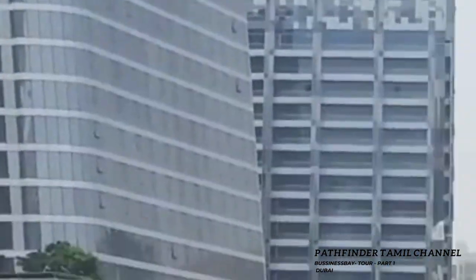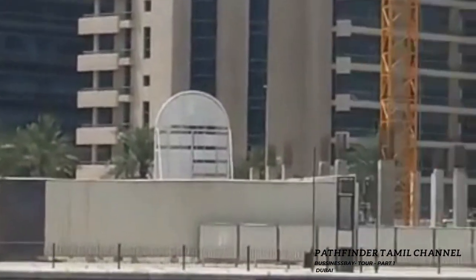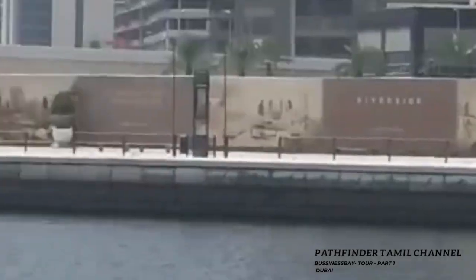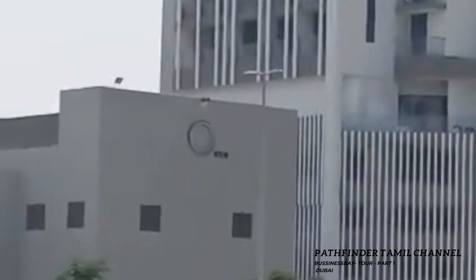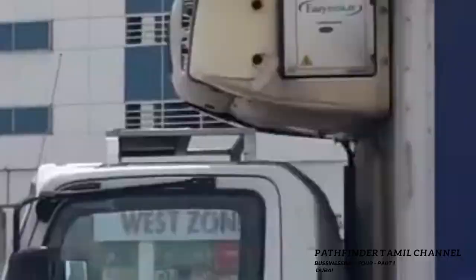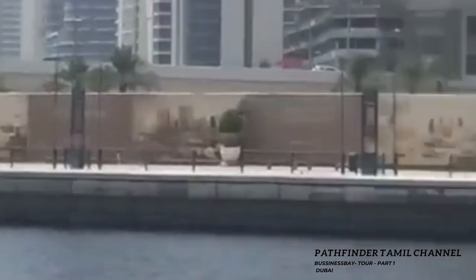There are full offices and other buildings. This is the Bay Square — that is the tower. That is the community bay area. The Merasi Tower is right there, same way.